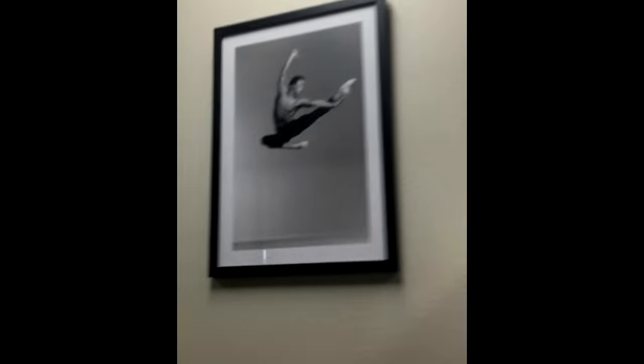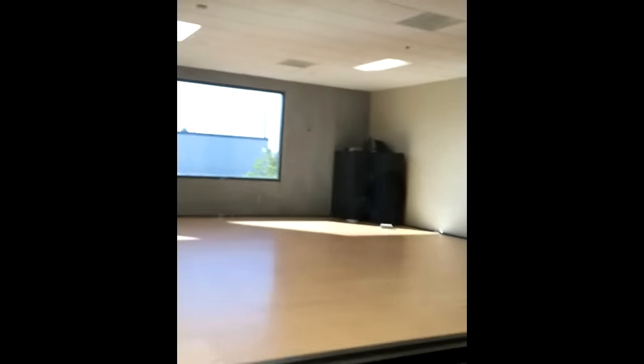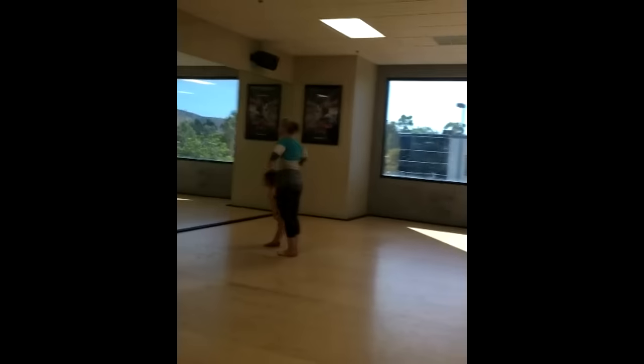We turn right — here's room E, and then you walk down this hallway. Here's our cubbies, some pictures, and some more cubbies. And here's the lounge area with everybody's solo pictures that are actually brand new. Here's another bathroom, and here's the tap room, which is where all the tappers are.